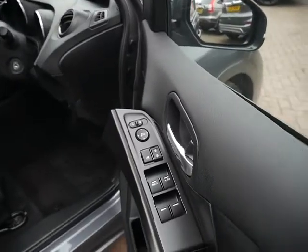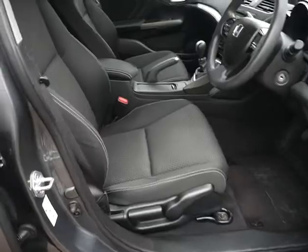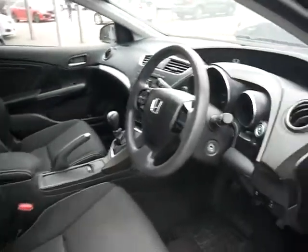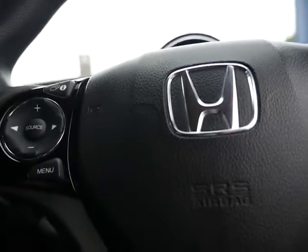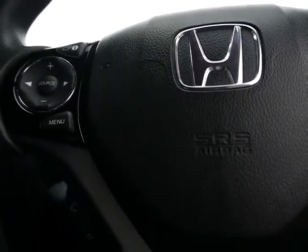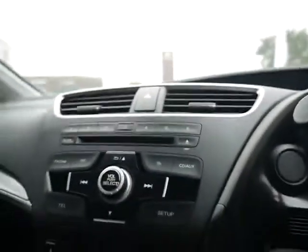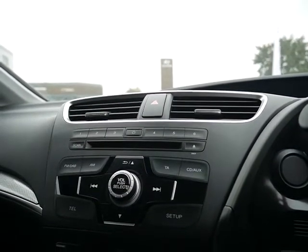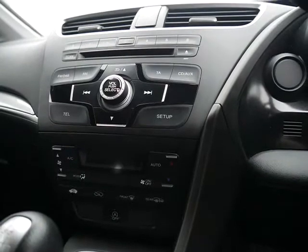Just inside here you've got electric windows all round, and then you've got the height adjustment there on the driver's seat. All the seats are in cloth. Just to the side here you've got your Econ button which will improve your MPG. On the steering wheel you've got the buttons for the CD player and radio, and just below that you've got the Bluetooth. In the centre you've got the CD player and radio which is FM, AM and DAB.